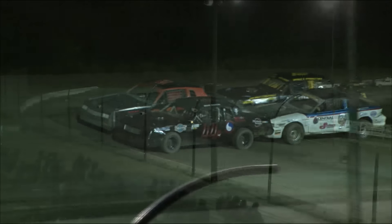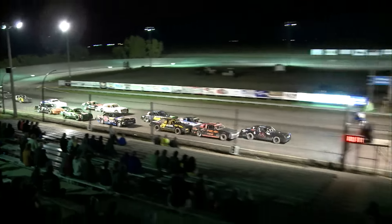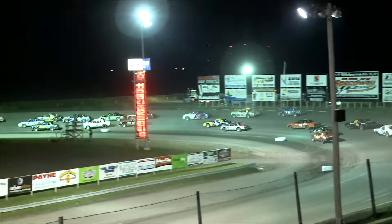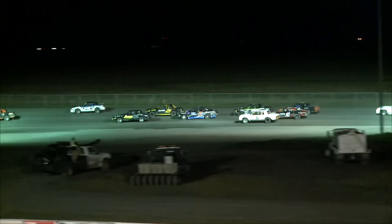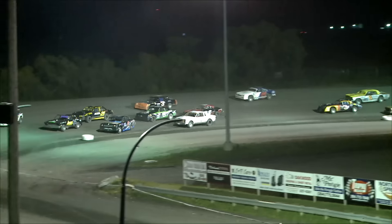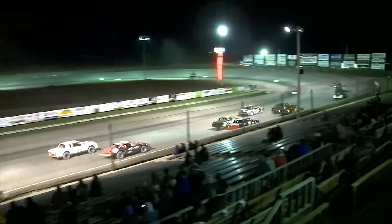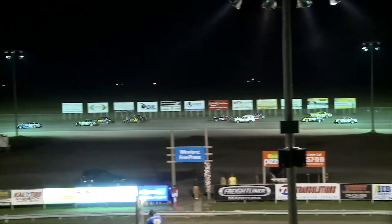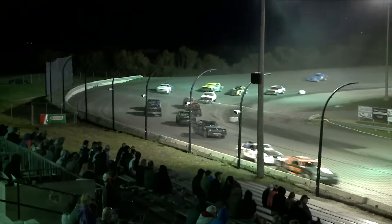That black car on the front — I can't see a number on it. They paint the car black and then paint the number black so nobody can see it. Oh, it does have a red number. Good field of pure stocks today. Don't forget this weekend the Prairie Classic right here at Red River Co-op Speedway. Three wide on the back straightaway — wow, this is a great class. Good close racing, and it's the least expensive eight-cylinder class we have here.